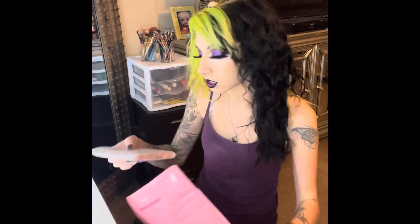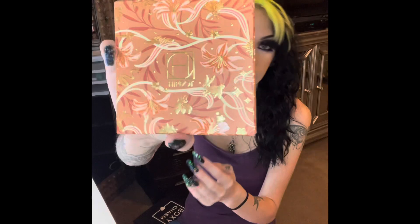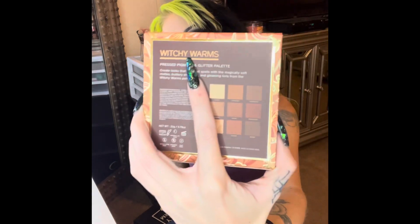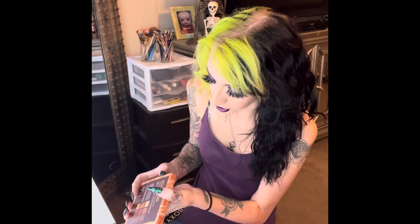The second product in here is also not in the bag, and it is by Hipdot. That is super pretty packaging, in the shade Witchy Worms. I love that. It's raised a little bit — all the gold parts look embossed. Let me get this out.